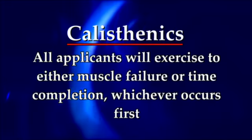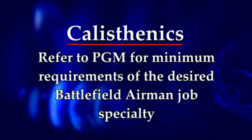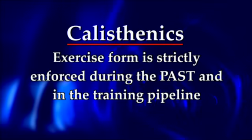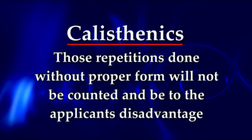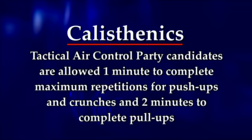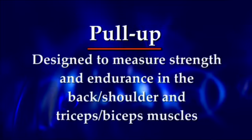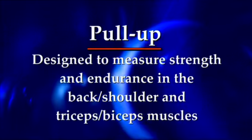Applicants will exercise to either muscle failure or time completion, whichever occurs first. Refer to the program guidance message for minimum requirements for the desired battlefield airman job specialty. Exercise form is strictly enforced during the PAST and in the training pipeline. Repetitions done without proper form will not be counted. Tactical air control party candidates are allowed one minute to complete maximum repetitions for push-ups and crunches and two minutes to complete pull-ups. The fourth event is the pull-up, designed to measure strength and endurance in the back, shoulder, triceps, and biceps muscles.